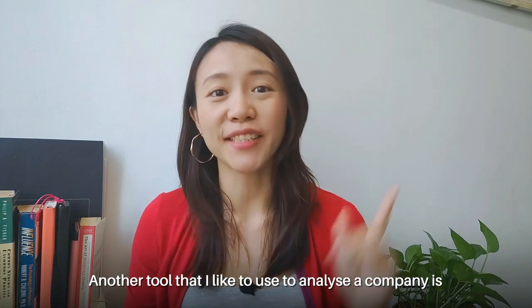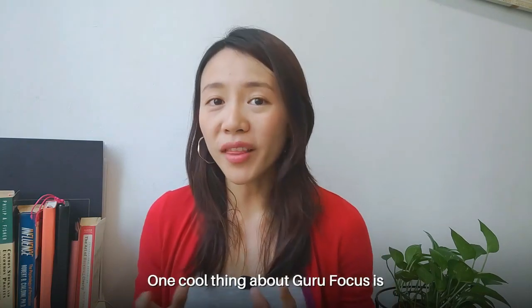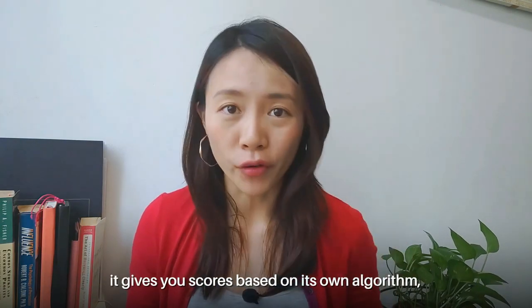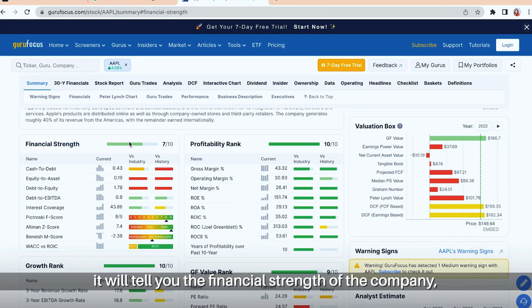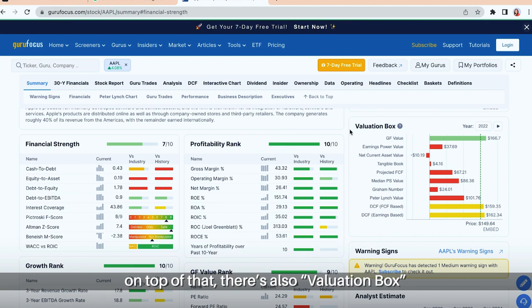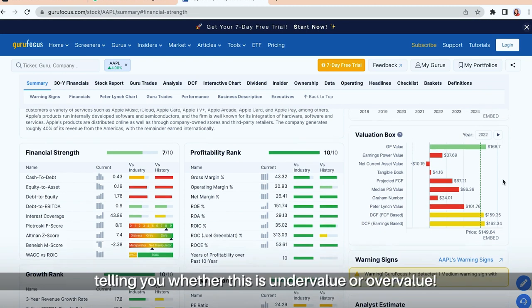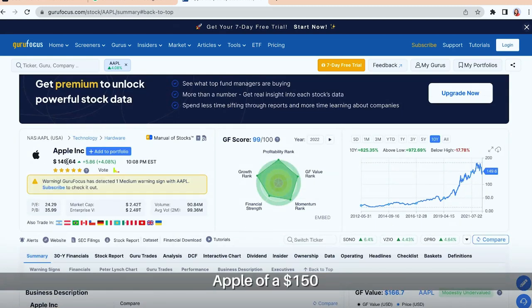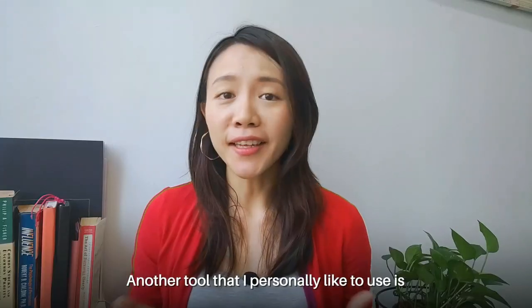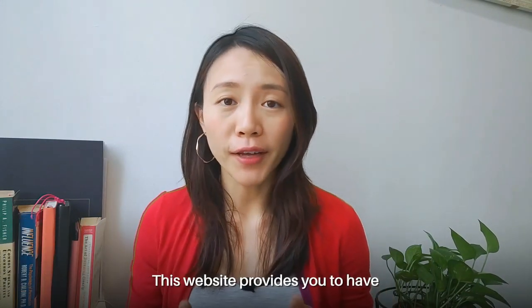Another tool that I like to use to analyze companies is GuruFocus.com. One cool thing about GuruFocus is it gives you scores based on its own algorithm. It will tell you the financial strength of the company as well as its profitability rank. On top of that, there's also a valuation box telling you whether it is undervalued or overvalued. So in this case, Apple at about $150 — in GuruFocus's eyes — is actually undervalued.